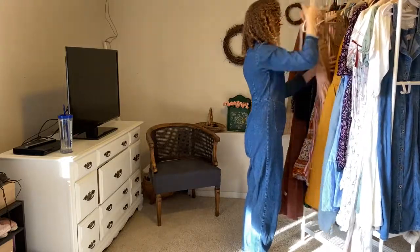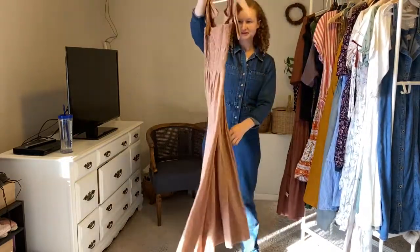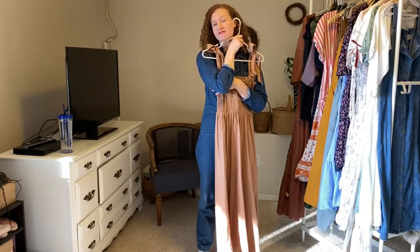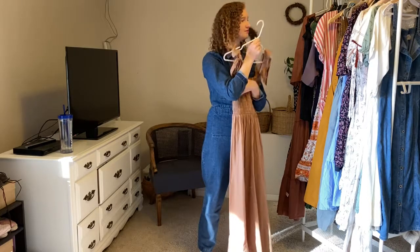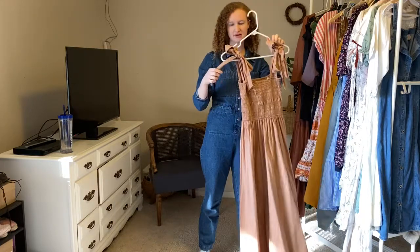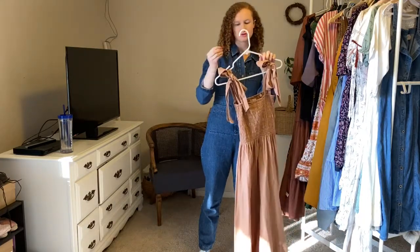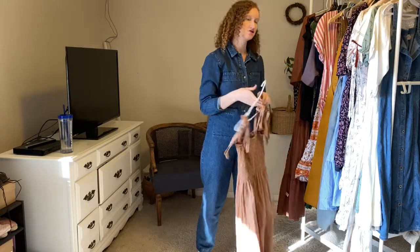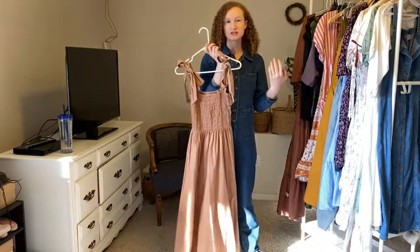Here's another Doen dress that I forgot to share. It's a great neutral color for when I'm feeling more neutral than floral, and I just love the bow details. It's also another dress I could easily layer with a turtleneck underneath, or a t-shirt, or a floral print shirt.